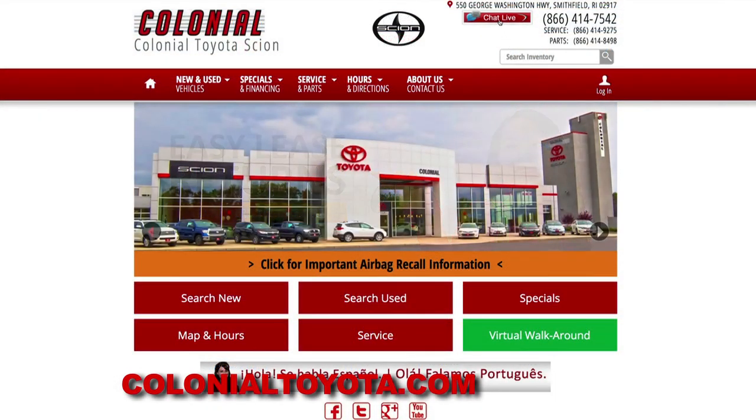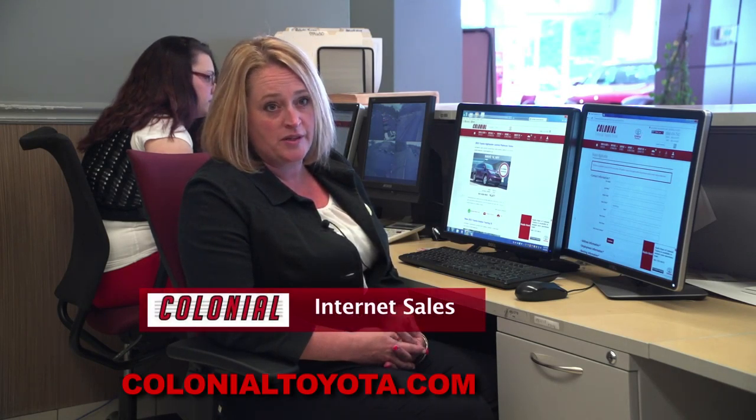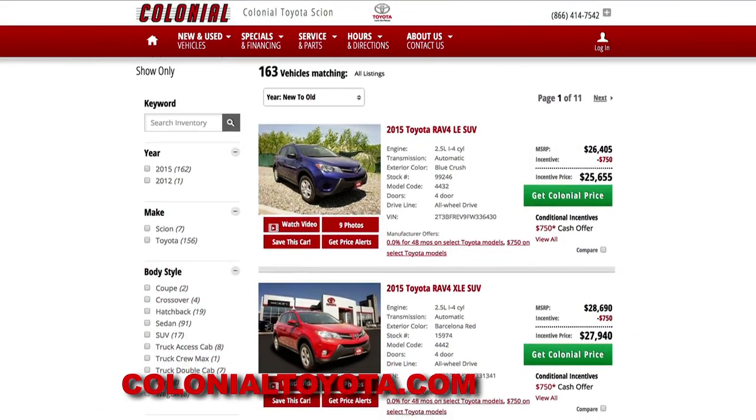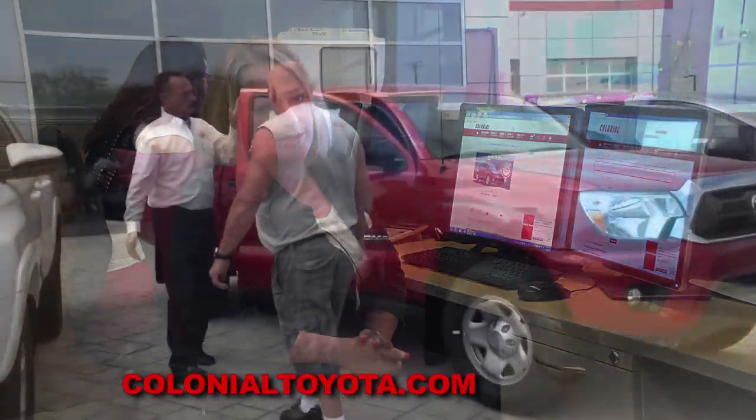With today's busy world, we handle our internet sales clients with fast, easy, and convenient service. We can help you select the vehicle you're looking for online, as well as prepare your financing. When you come into the dealership, it'll be a nice, easy, simple, convenient, and short visit.